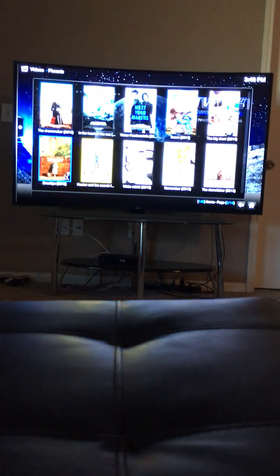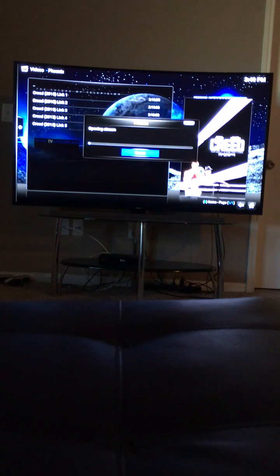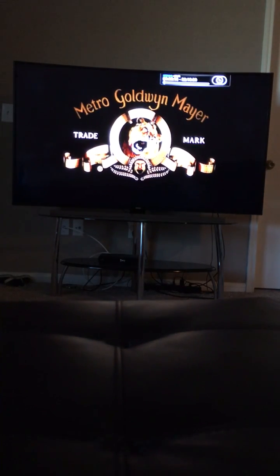Give it time to download. Say you want to watch Creed — all you have to do is click the link, let the stream open, and there you go, there's Creed. Let me fast forward so you guys can see it.